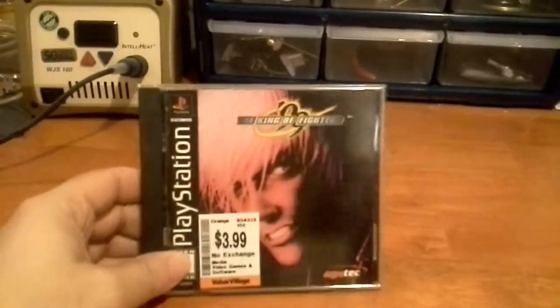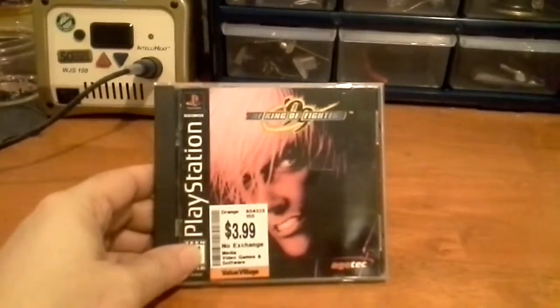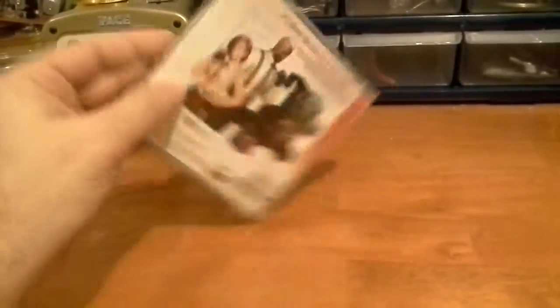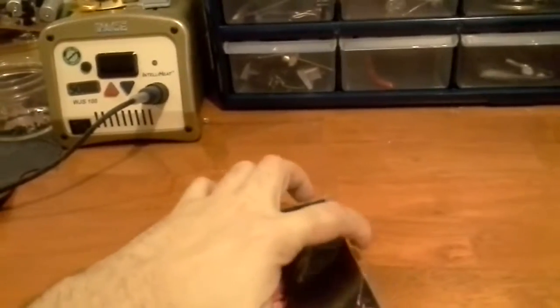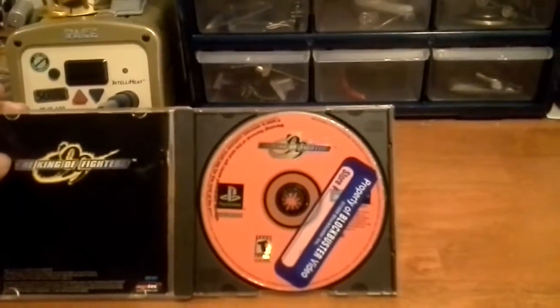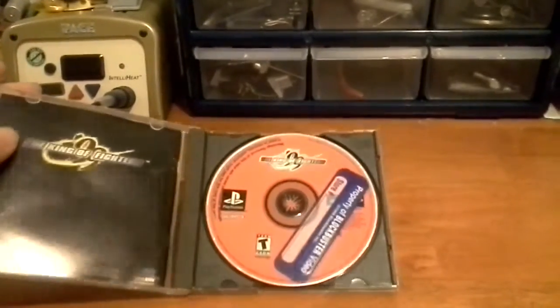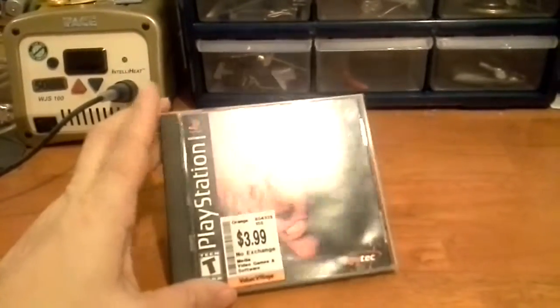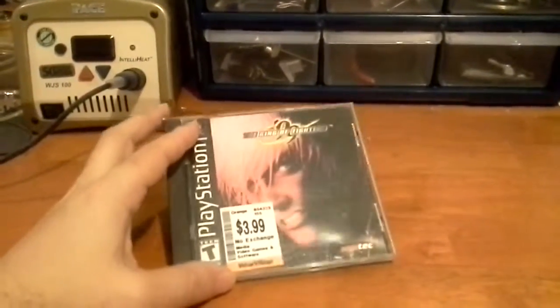The last game of the week is King of the Fighters 99 for the PlayStation. SNK fighters are always great, and for the PlayStation I'm sure it's going to be fine, despite the memory constraints. It's probably a Blockbuster Video copy, but the disc is in great shape and everything is included, so no complaints there.